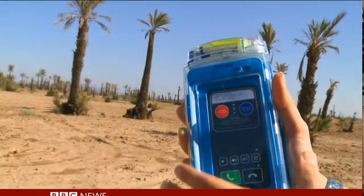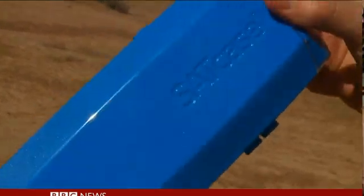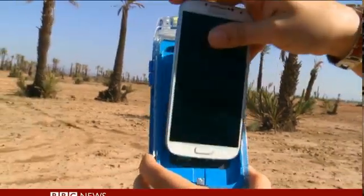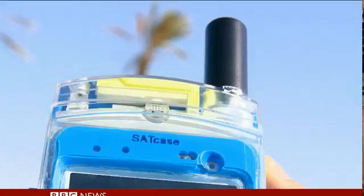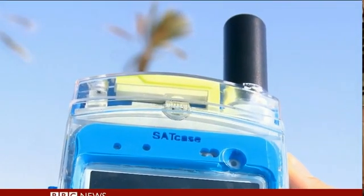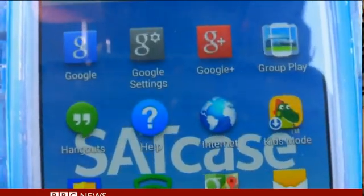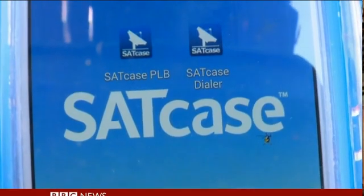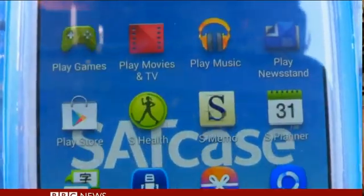Here's another British-made option that turns your ordinary smartphone into a sat phone. The £700 sat case means you don't need to carry a separate phone. By encasing your handset, you take your contacts, emails and apps with you. Cleverly, it also switches between cell and satellite networks, depending on what's around.